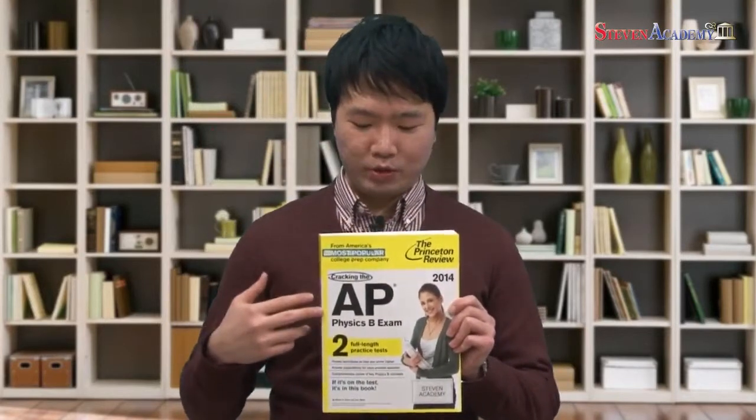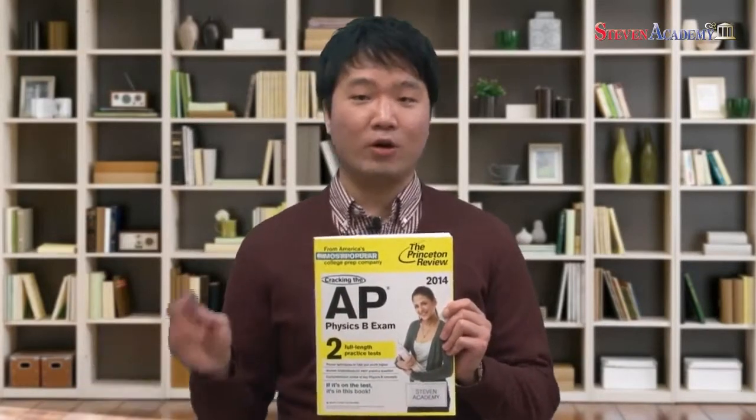Whatever you need to know is in the VOD. For the VOD lessons, we will be using the Princeton Review AP Physics B preparation book. I have chosen this book because it has the best contents in terms of theoretical background and also in terms of multiple choice questions.